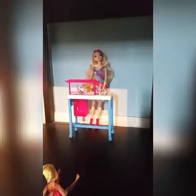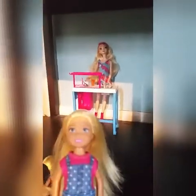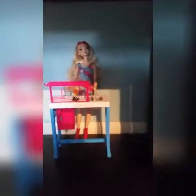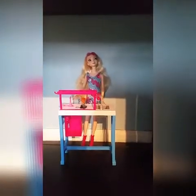Hey, hi Miss Elsa! I'm here, I'm sorry I'm late. No problem at all, go ahead and have a seat. We're gonna take attendance. Chelsea — here. Scarlett — here. And Dalla — here.